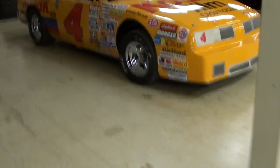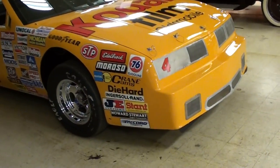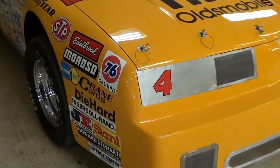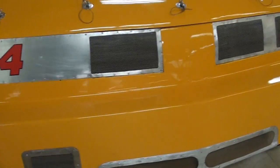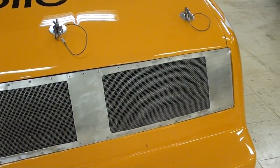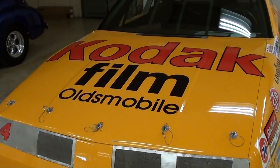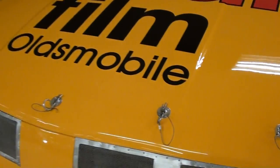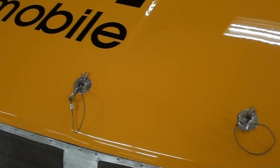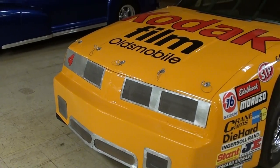Hey everybody, coming to you from Gateway Classic Cars over here outside of St. Louis, Missouri. I thought you'd like to look at this Rick Wilson Kodak NASCAR. We'll go ahead and take a look at it — pretty cool looking car. You can see all the riveted aluminum up front here with the mesh grills. Obviously it was sponsored by Kodak film. You have the five hood pins going across the front of the hood — hood pins are pretty important when you're running at that speed.